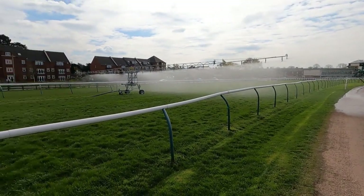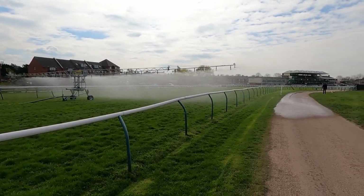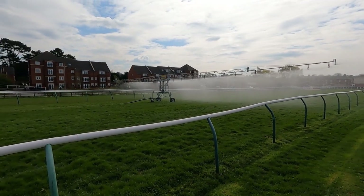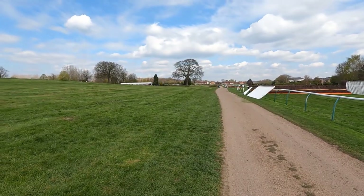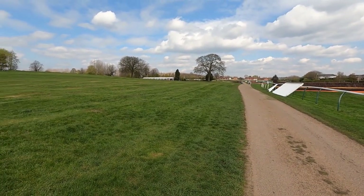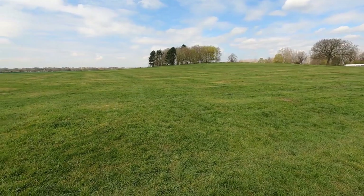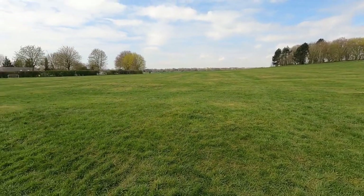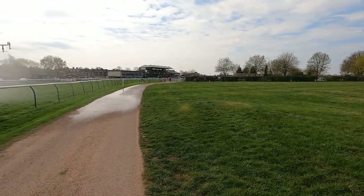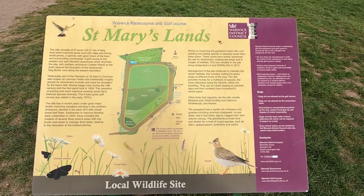That shucks a lot of water out. There hasn't been a lot of rain in this area for quite a while, so they're going to water the racecourse. At the Warwick site, there's a golf club just up the road, just inside the racecourse. And all this is a meadow — it's called St Mary's Lands. It's a good area to walk your dogs.